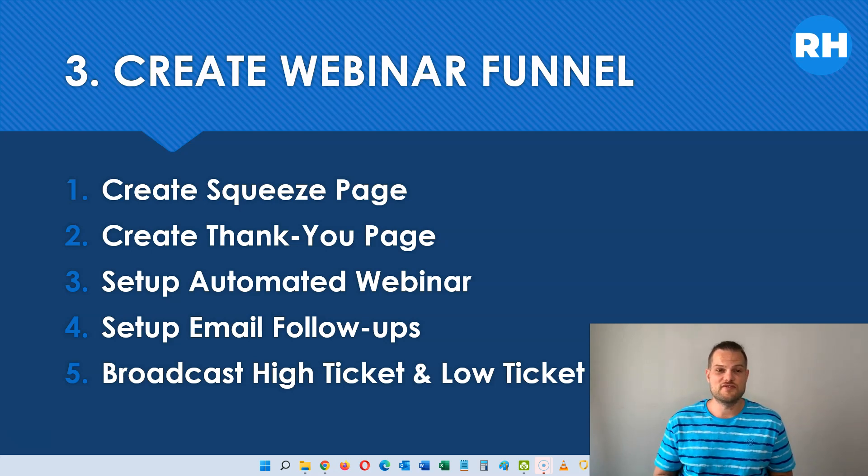The way you do this is: first, create a squeeze page or sign-up page. Then create a thank you page for after people enter their name and email. Then set up your automated webinar using these pre-recorded webinars to run on complete autopilot. Then set up your email follow-up series — I recommend maybe three to five, maximum ten emails promoting the high ticket program. Afterwards, you can send broadcast emails promoting the high ticket offer, another high ticket offer, or low ticket offers for people who don't have the money for high ticket programs. This is the best way to build a long-term business because you build your email list while making high ticket commissions, and you maximize profits by following up with low and high ticket broadcasts.